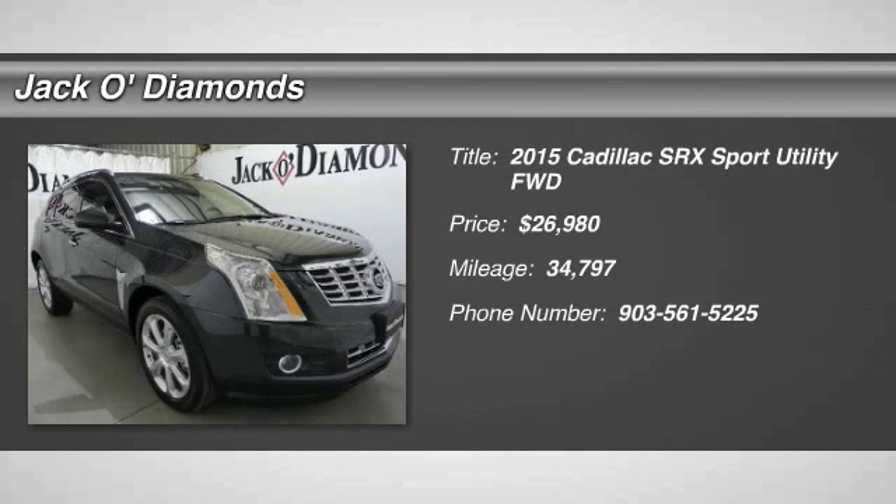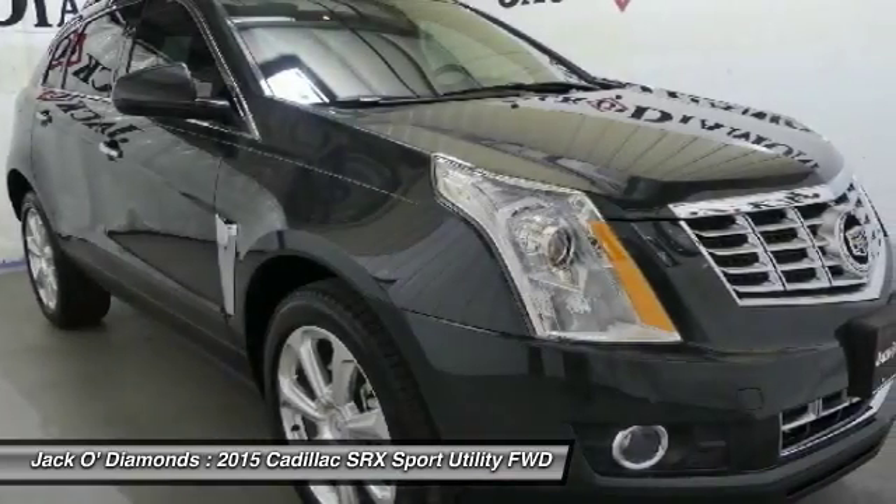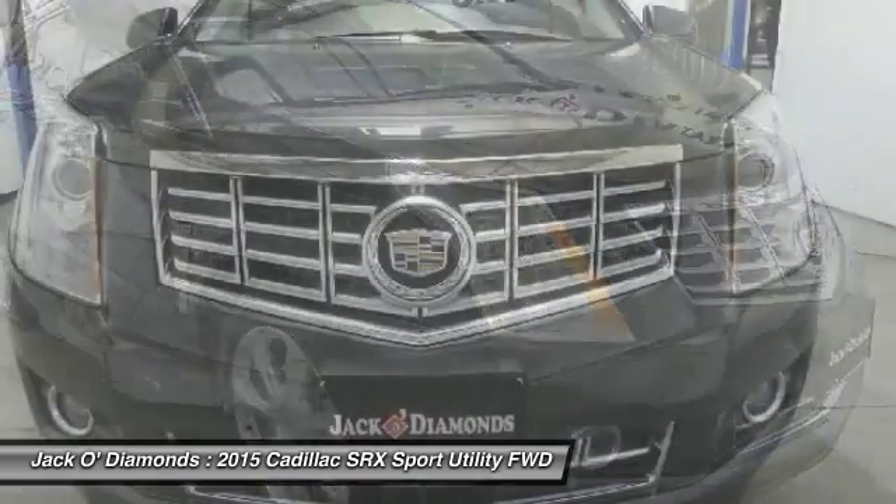Stop by and take a look at the 2015 Cadillac SRX. The Cadillac SRX is beautiful from every angle.